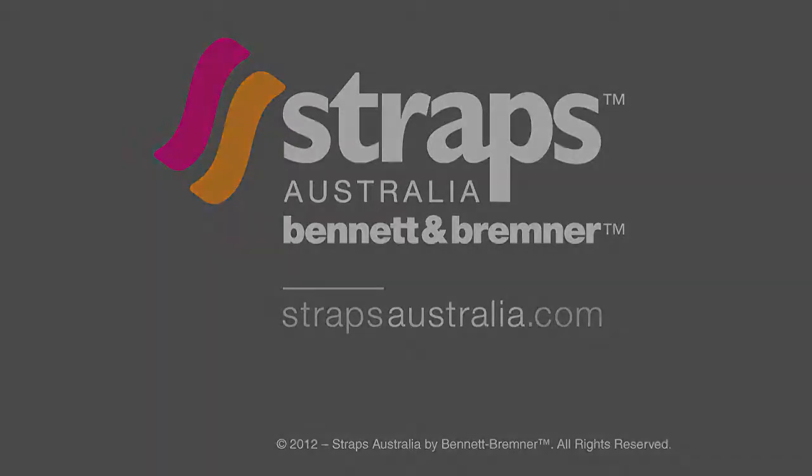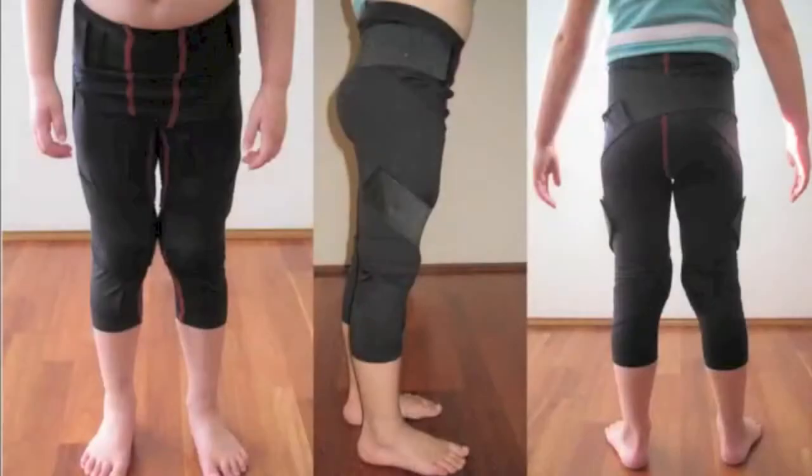The following is a Straps Australia presentation of a client in a spiral thigh brace. Here are images of the spiral thigh brace.